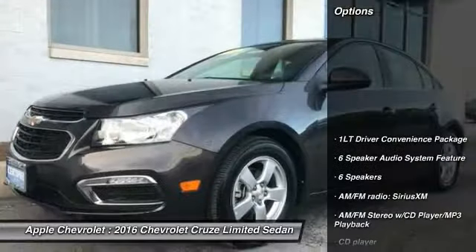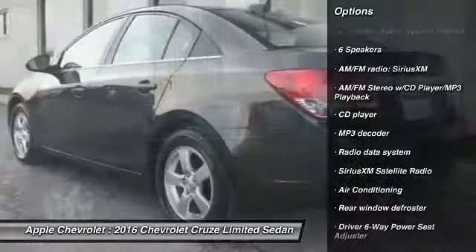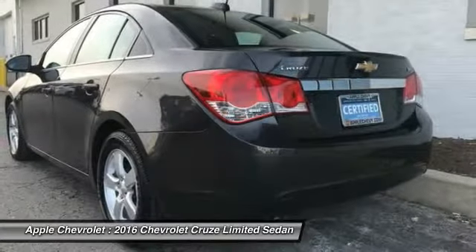Here are some of this vehicle's great options: air conditioning, dual airbags, power steering, AM-FM stereo with CD player and MP3 WMA capability, and power windows.